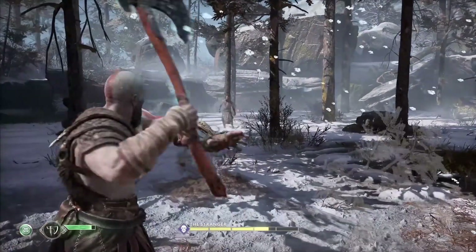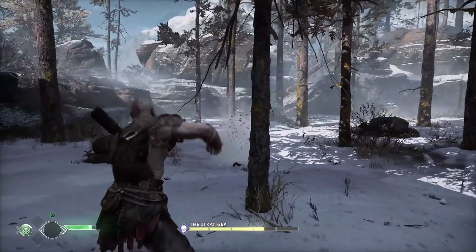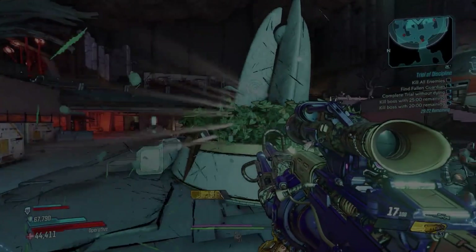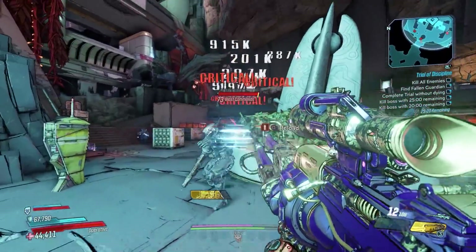Next up is the newly launched God of War, a DX11 game. At 1080p, the 6500 XT is performing on par with the RX 580 and 5500 XT using the high preset, which is the lowest in-game other than the original version. I also dusted off the old R9 290X from 2013, as I know a lot of people are still running GPUs from that era.